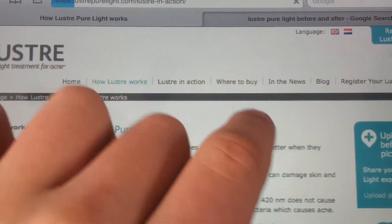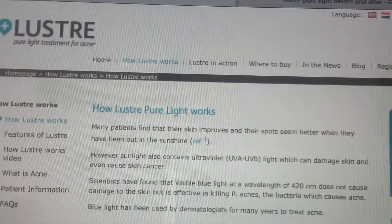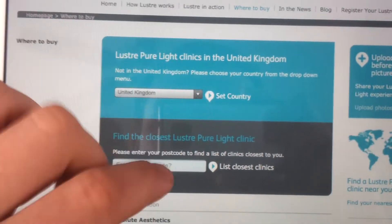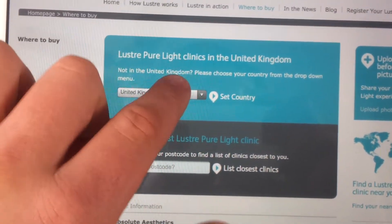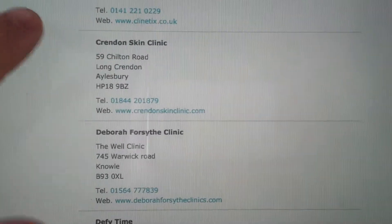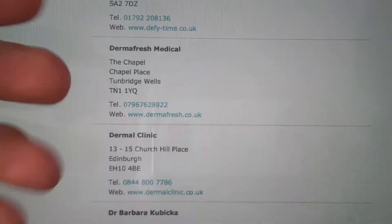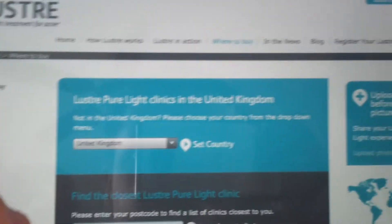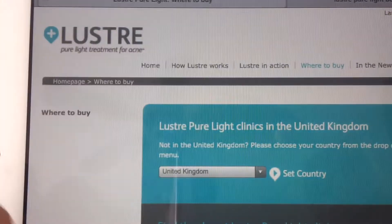In terms of where to buy it — you can select your country, like United Kingdom, and it tells you where the closest clinic is. These are all clinics where they teach you how to use it. If you're going to buy one, you go to them and they sell it to you and show you how to use it. But it's really up to you — just visit this website, Lustre Pure Light for Acne.